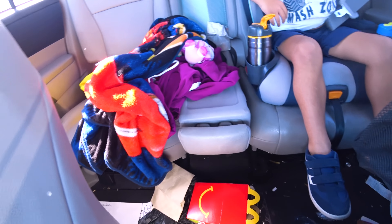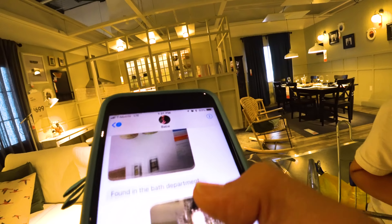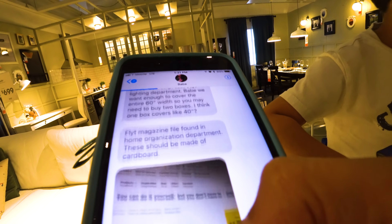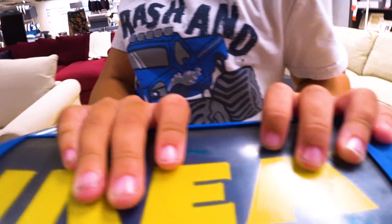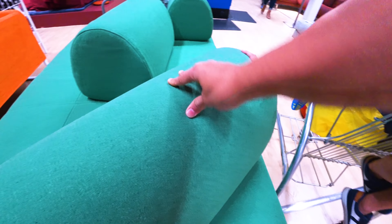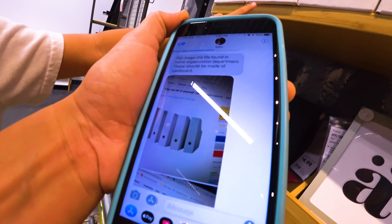All right, Bubba! You ready? Yeah! Let's go! We need to go to the bath department, the home organization department, and the lighting department. We're looking for home organization — let's take a shortcut! We're going through. I want this. I want that too. Let's FaceTime him. What do you think about it? I think it's great. Our magazine file is found in the home section. Do you think that's them? There's a circle on those — that's a rectangle. That's them!